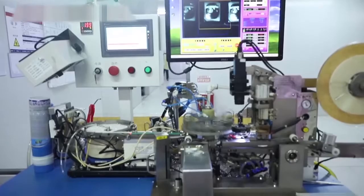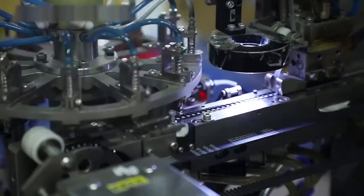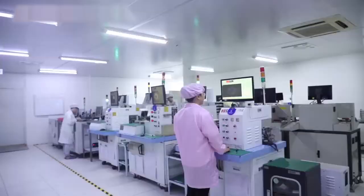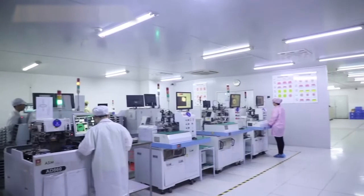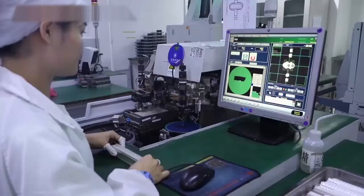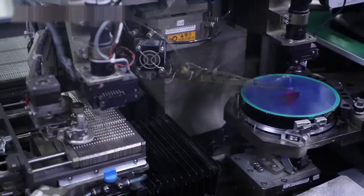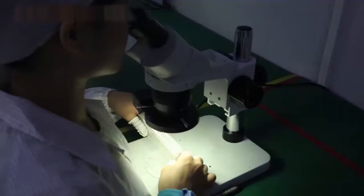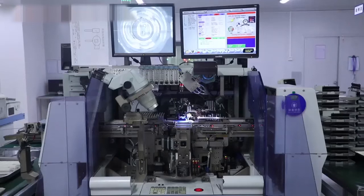We have over 20 automatic production lines for LED. We strictly abide by ISO 9001:2015 and ISO 14001:2015 management systems. All products, in addition to being widely used in domestic key projects and cities, are also exported to many countries abroad.